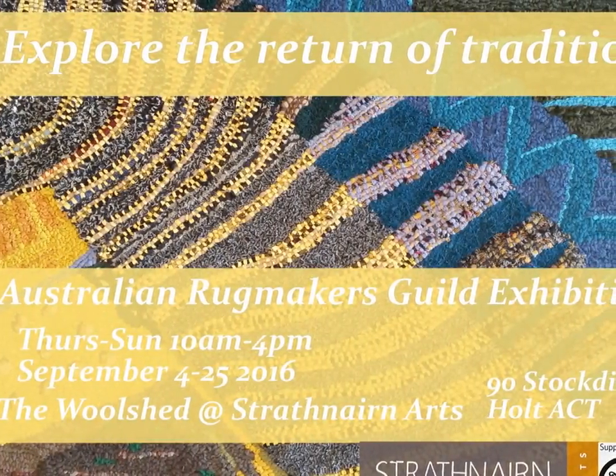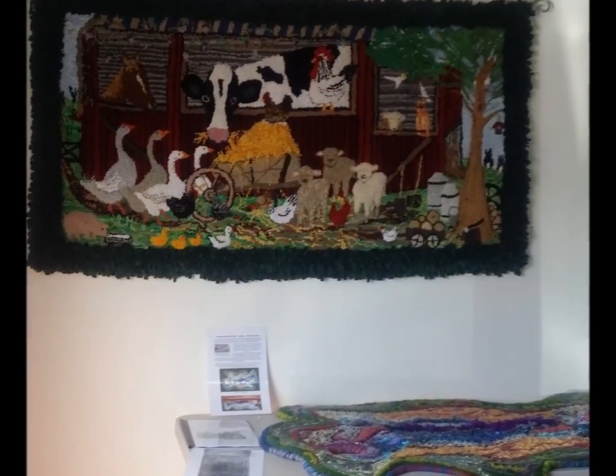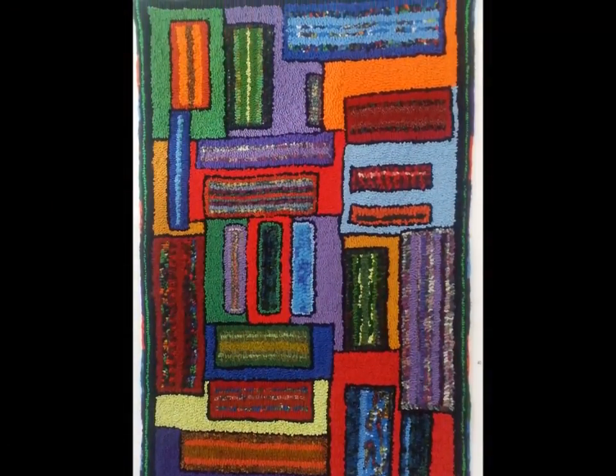Members of the Australian Rugmakers Guild overcame vast distances to bring together rug works from around the country for the Coast to Coast Exhibition. Rugs and items created using rug-making techniques were on display. For the opening, members came from WA, South Australia, Victoria, Queensland and New South Wales, and spent the weekend sharing their knowledge of techniques and tools.